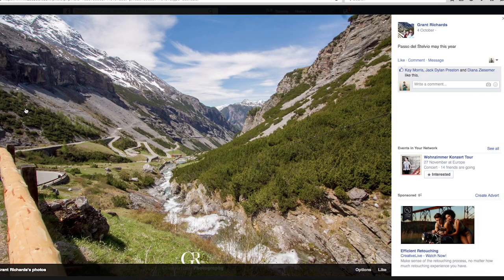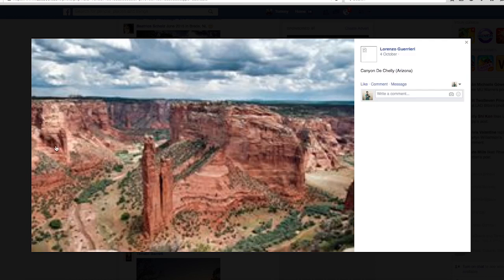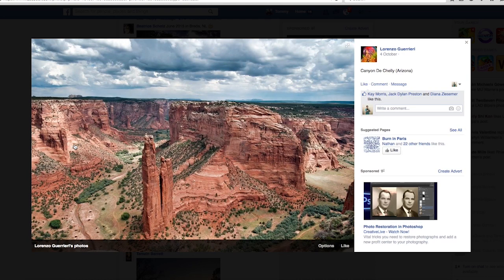Grant, really nice shot. I guarantee this would have been even better if you'd gotten up early for sunrise or come back at sunset. I can see the sun is quite high in the sky here and if you'd waited for it to come down or come up it creates a really nice highlight and shadow ratio. It's a nice shot but a little bit flat because everything is lit fairly evenly — that's what I would have done differently.